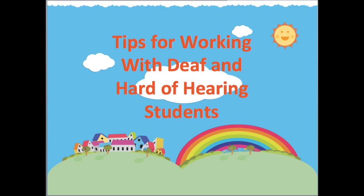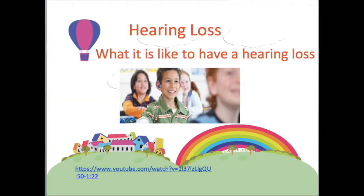Tips for working with deaf and hard of hearing students. Even with technology, hearing is very different for a person who is deaf or hard of hearing.